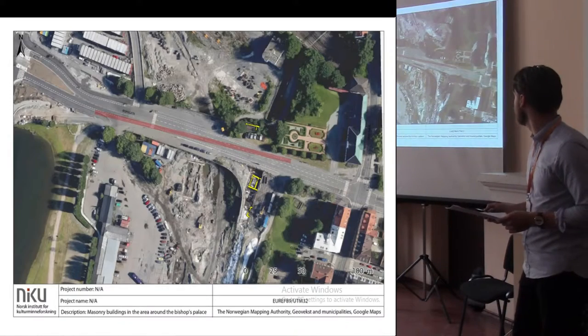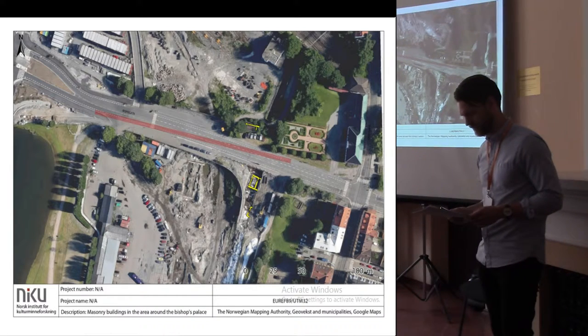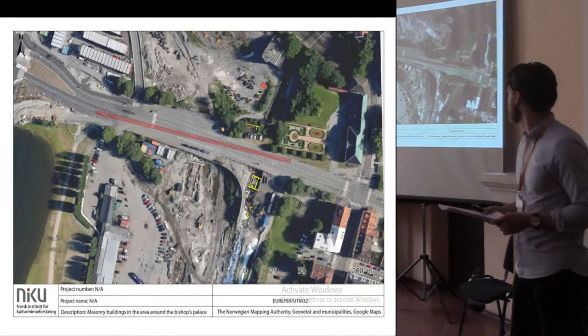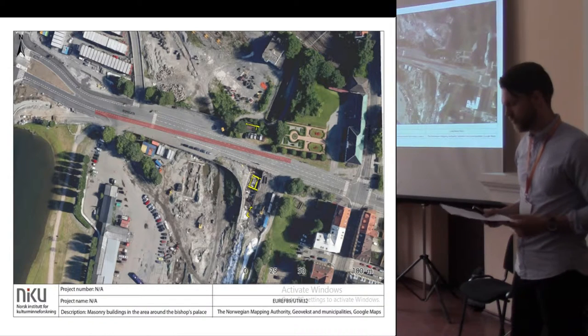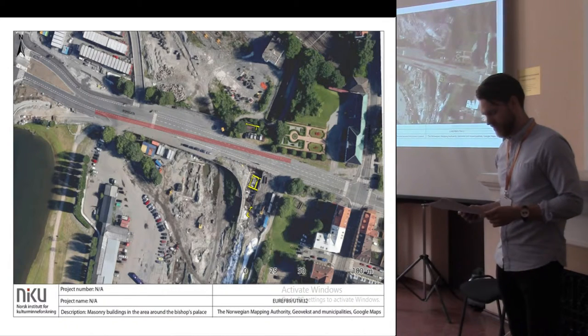As you can see, the present-day street follows the same route. The context of these three buildings, in addition to earlier known masonry buildings in this area, is the subject of this paper.